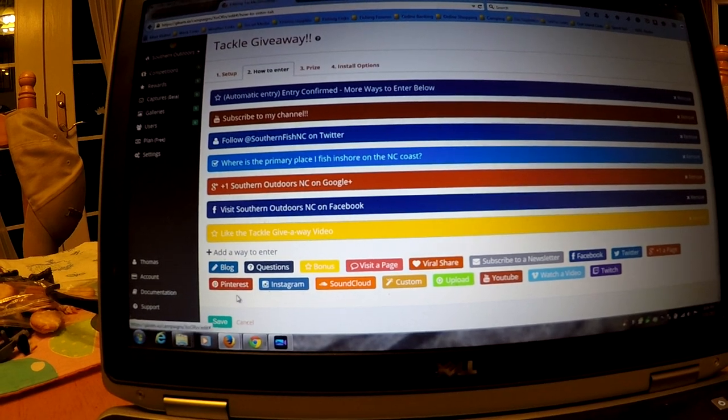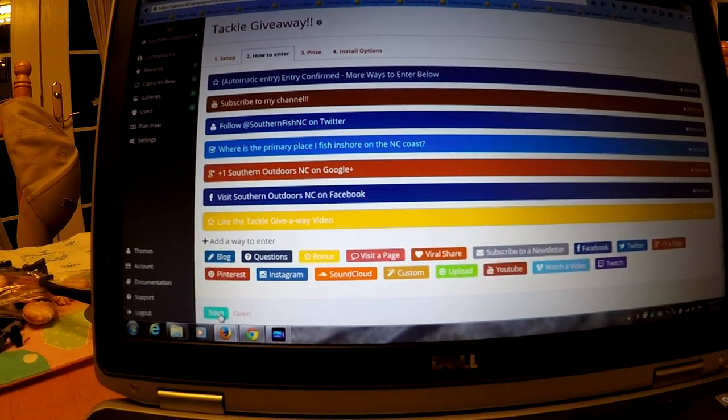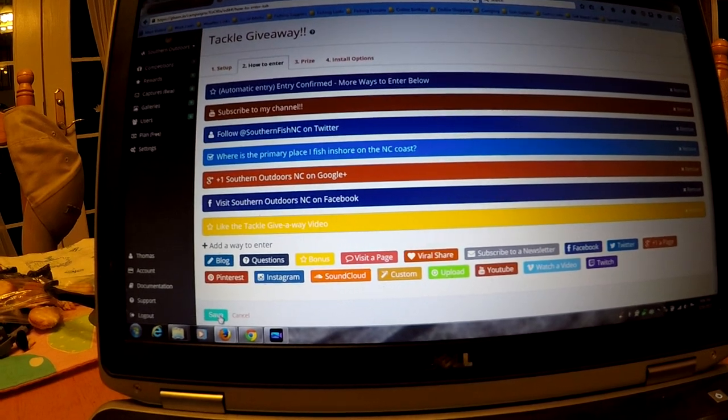You don't have to do any of those except subscribe to my channel, but you can do all of them to get more entries into the tackle giveaway. If you've got any questions, by all means send me a message. Thank you for watching — be sure to click that link on my YouTube page home page where it has all the links. Go ahead and enter, try to get as many entries as you can, share the video. Thanks for watching, take care guys!